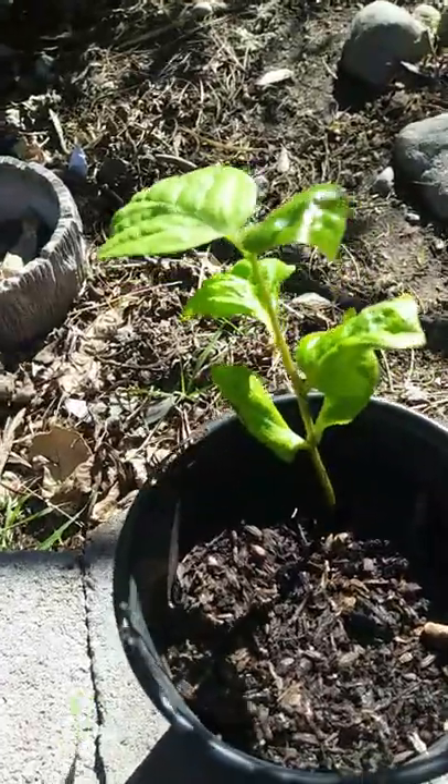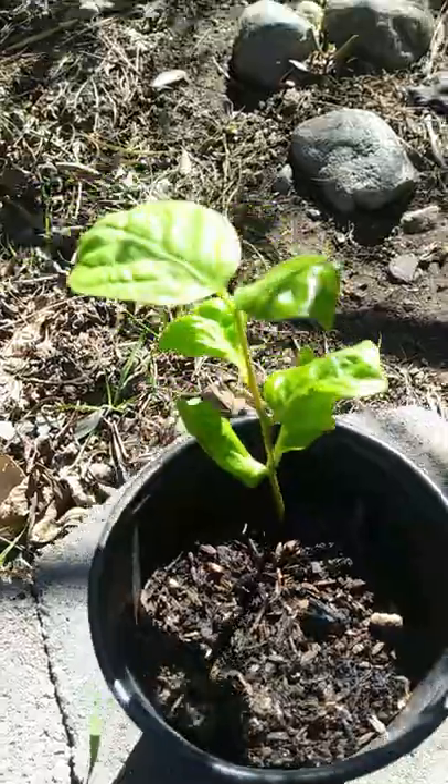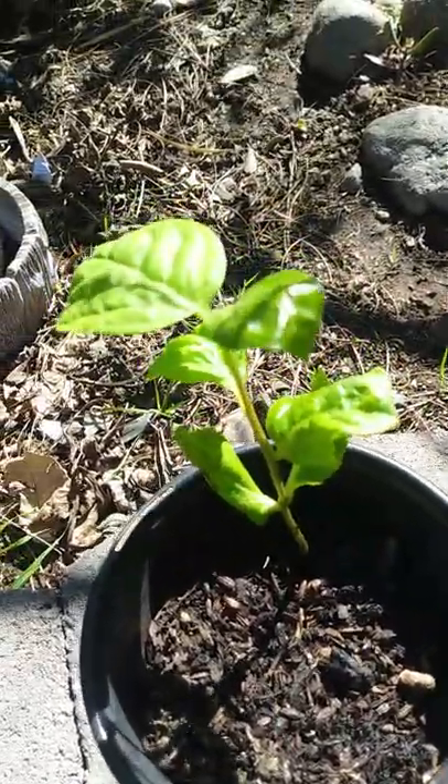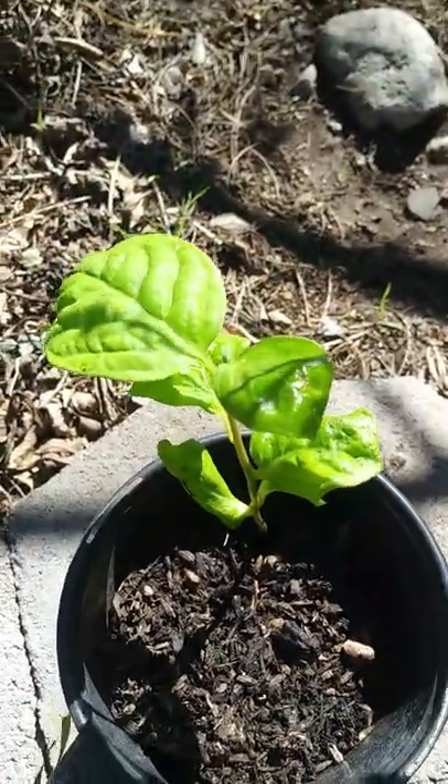Here's an update for the persimmon seedling. It's officially been outside for around a week now. As you can see, it's got lots of new leaves and the seed that was originally on top has fallen off.